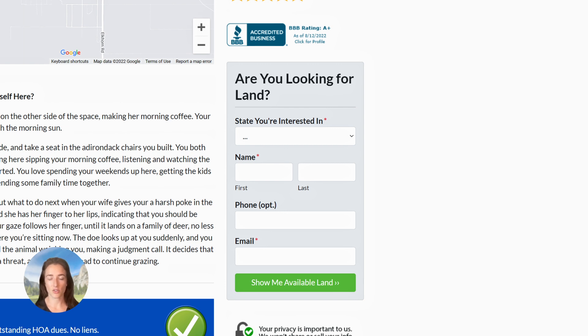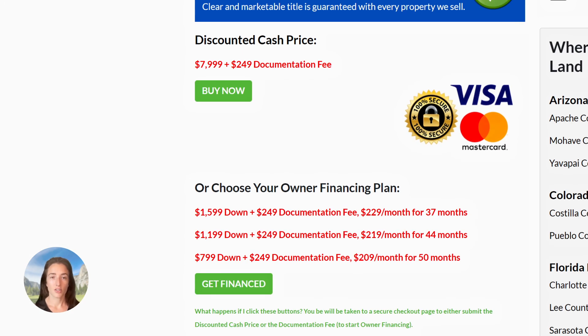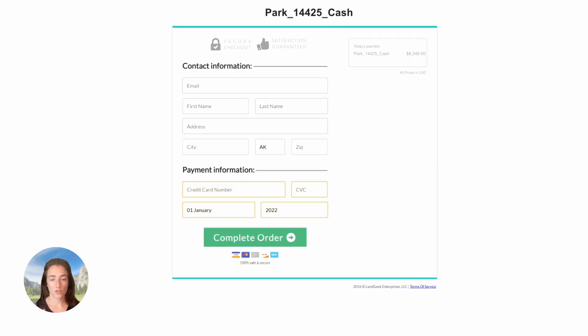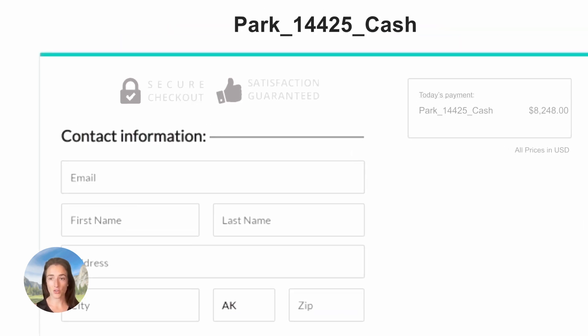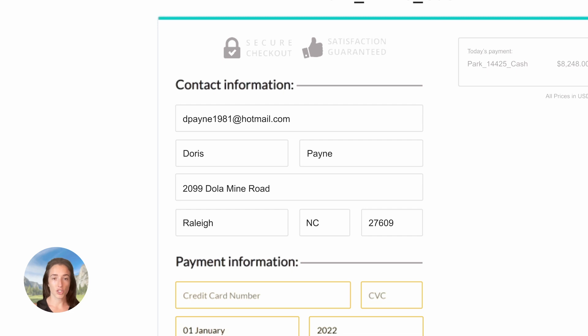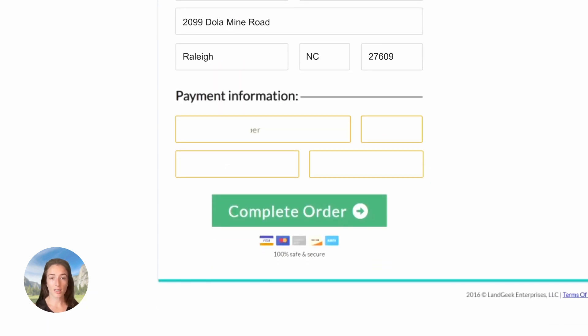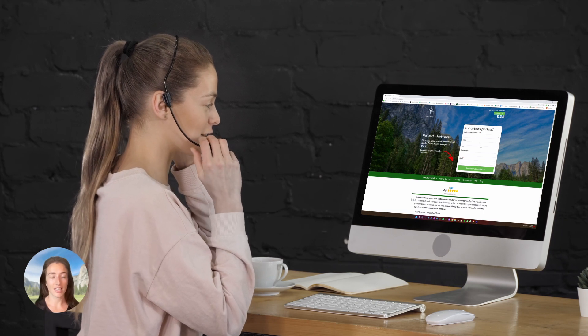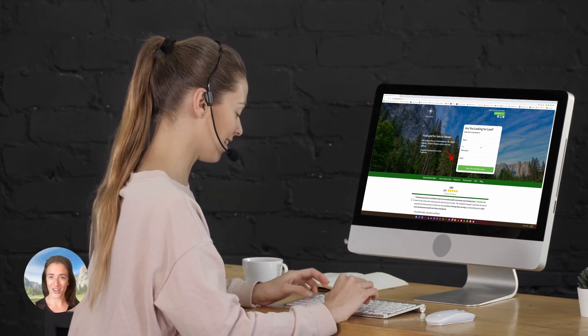If you love the look of this property and want to make it yours, use one of the green checkout buttons to secure the property. Once you click one of those buttons, you'll be brought to a secure checkout page showing the county, parcel number, and your chosen payment method. Punch in your contact and payment information — debit or credit of your choice — hit complete order, and someone from my team will reach out within 24 hours with your next steps.